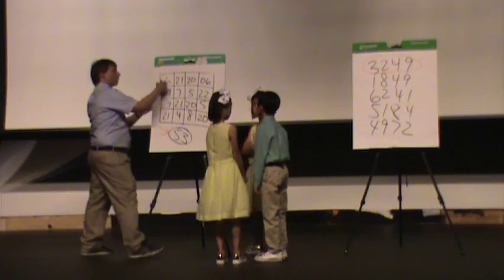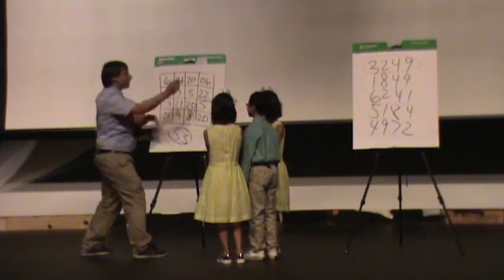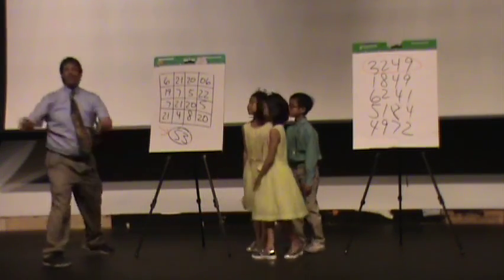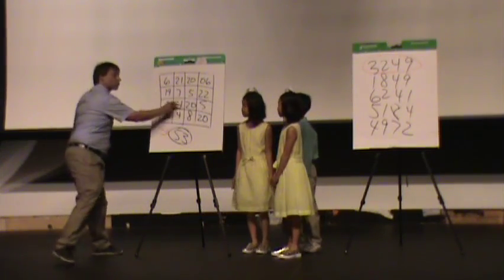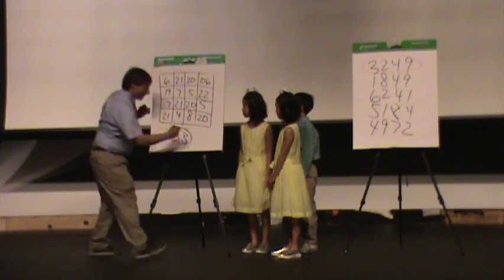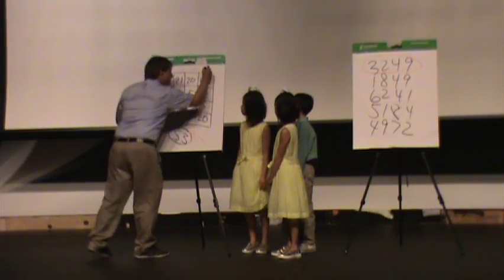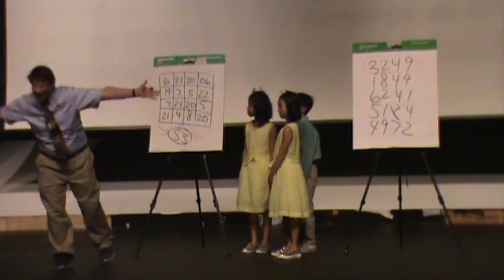Would you choose a column — one, two, three, or four? Two. Now stand aside so everyone can see. 21 plus seven is 28. Plus 21 is 49. Plus four is 53. The other: six, 25, 32, 53. 20, 25, 45, 53. Six, 28, 33, 53. How about that?